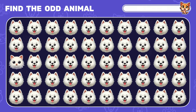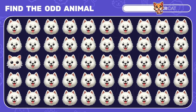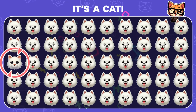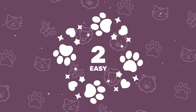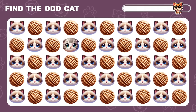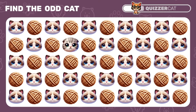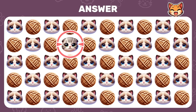Can you spot the odd dog emoji out? Yes, that's a cat. Great start. Moving on. Can you find the odd cat emoji here? Wow, there it is. Awesome!